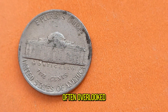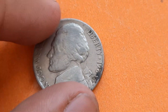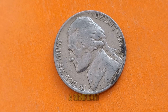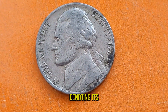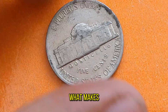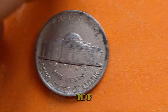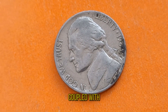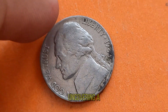Released into circulation in 1984, the Jefferson Nickel underwent a significant change that year. The P-mint mark, denoting its production in Philadelphia, distinguishes it from other mintages. What makes the 1984 P-Nickel so special? Well, its scarcity is one of the primary factors. Due to lower mintages compared to other years, coupled with circulation wear and tear, finding one in pristine condition is like uncovering a hidden gem.